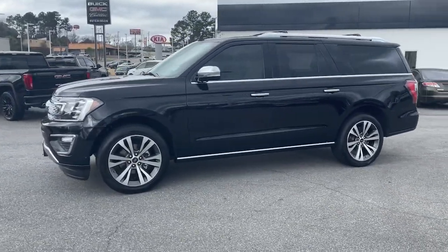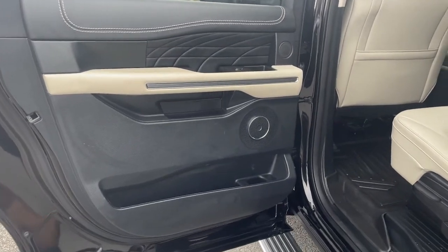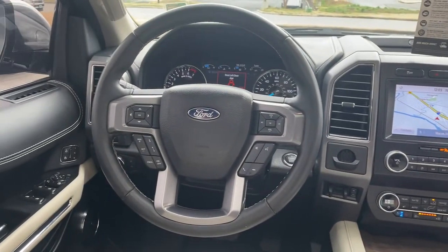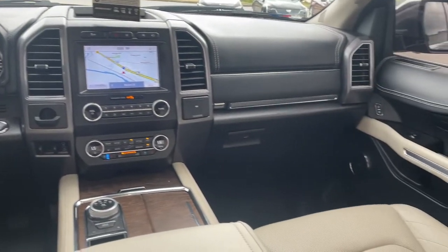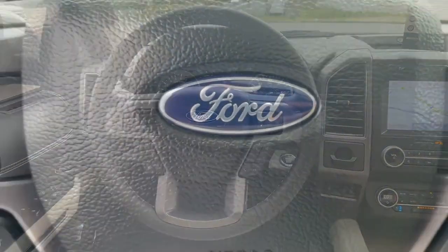These are just some of the great options this vehicle comes with: sunroof/moonroof, navigation system, keyless entry, power liftgate, fog lamps, electronic stability control, third row seat, seat memory, trip computer, and bucket seats.